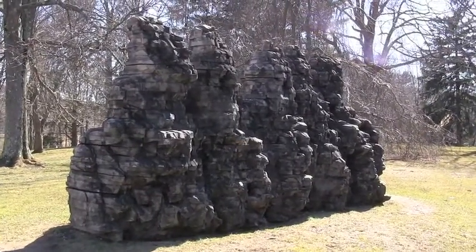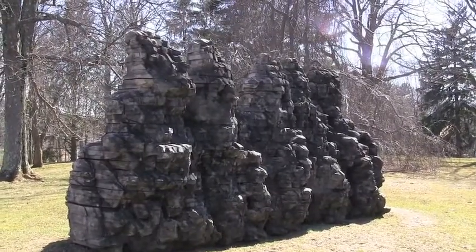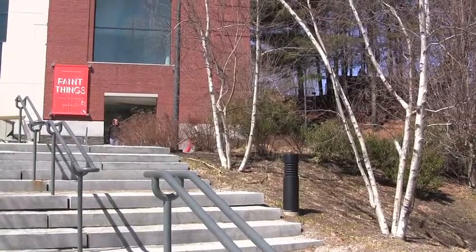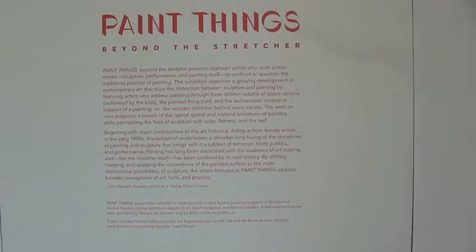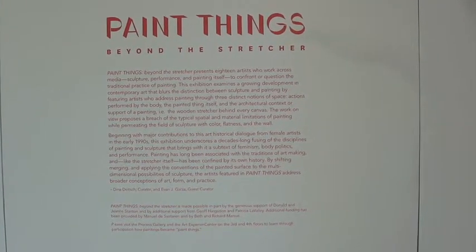Ursula von Rydingsvard's Bard, Entspence, 1997, cedar and graphite. I visited the de Cordova in Lincoln, Massachusetts, which is a sculpture and contemporary art museum, and on exhibit there was a show titled 'Paint Things Beyond the Stretcher.'